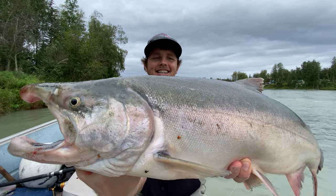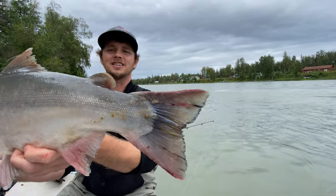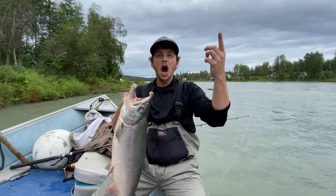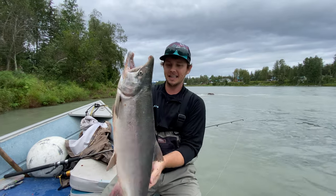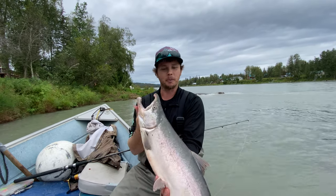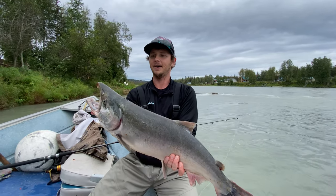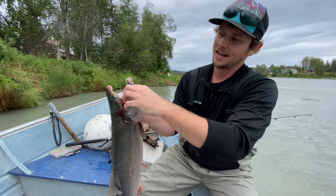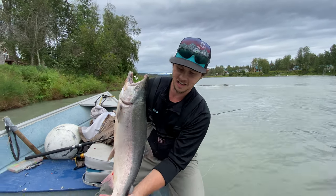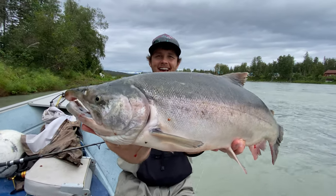Look at the size of this — this thing is over 10 pounds, could be close to 11 or 12. It was such a crazy fight. It slammed it and ran, but on its first jump it twisted itself up in my leader line, wrapped like four or five times, then kind of snared as I was bringing it in. Super fast fight — the fish didn't even have a chance after that happened. It came out the bottom of the mouth and blew out the other side of the eye. Look at the size — such a thick tail, and this fish is exactly what we're looking for.